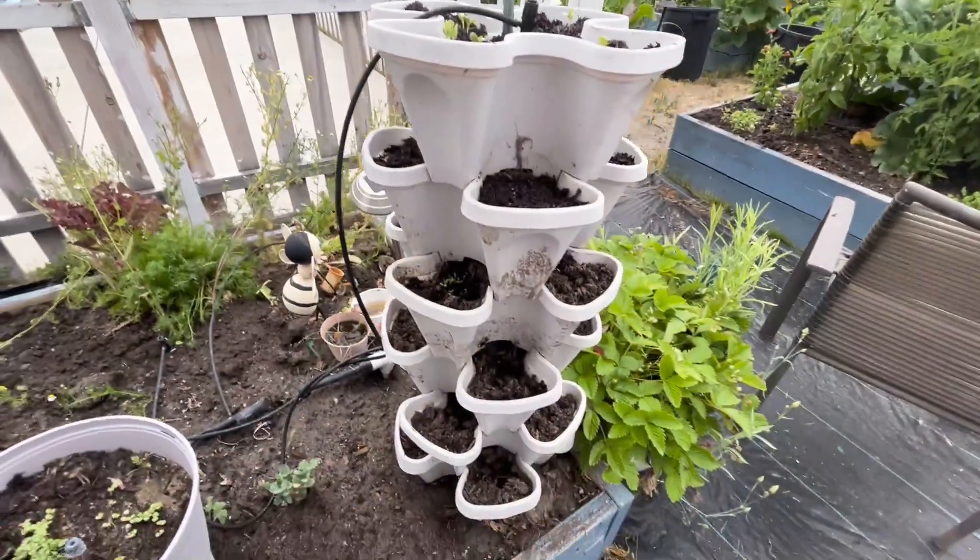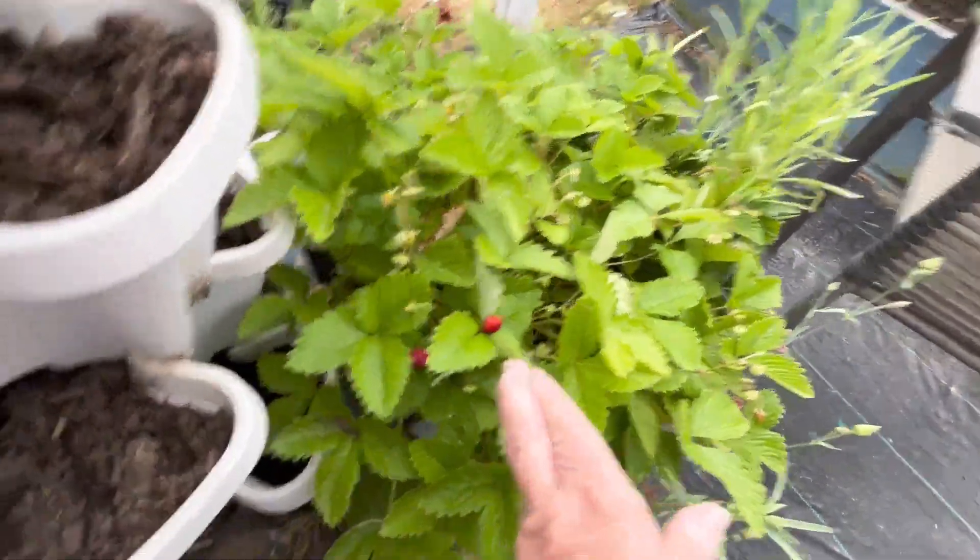I've got a little tower in my garden with little alpine strawberries.